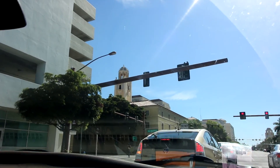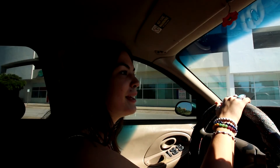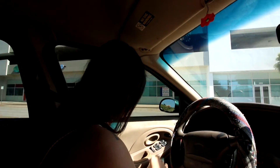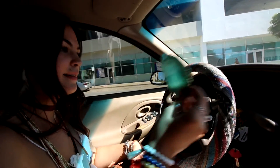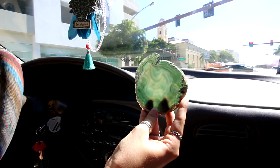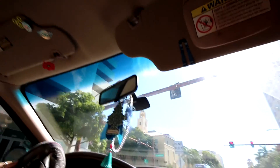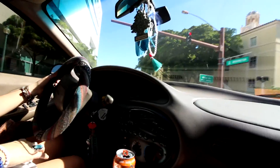We just left the farmers market. She got her little — super cute. Now we are headed to a flea market because it's literally only 10:30 in the morning.